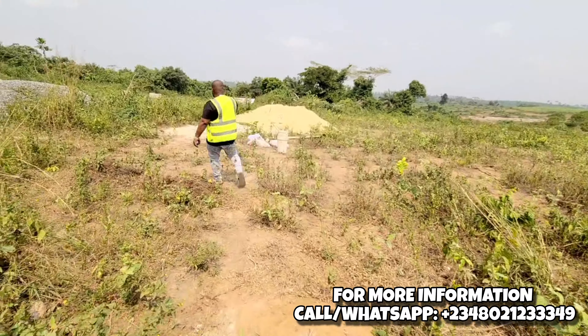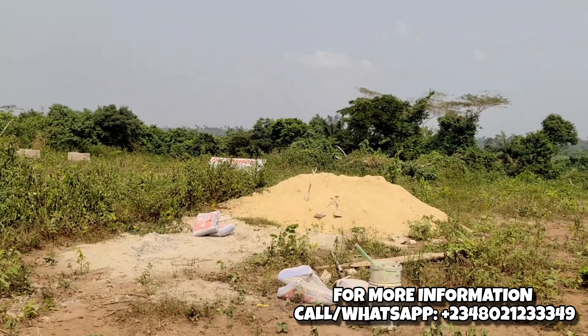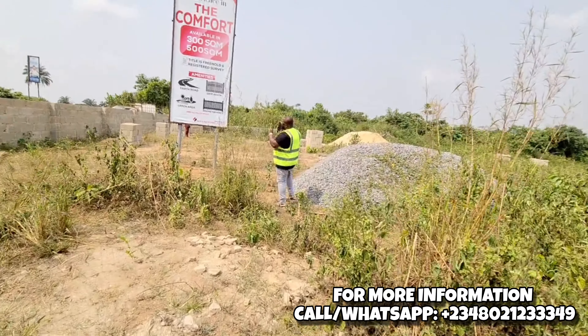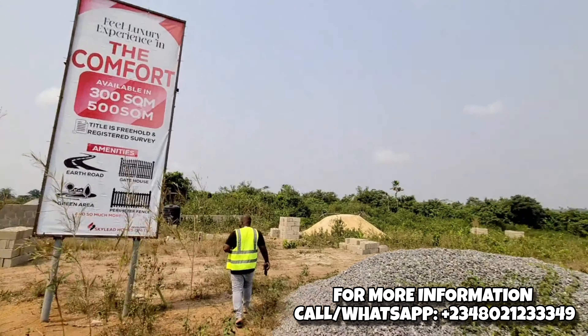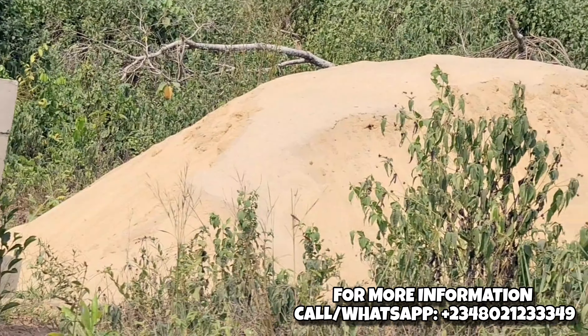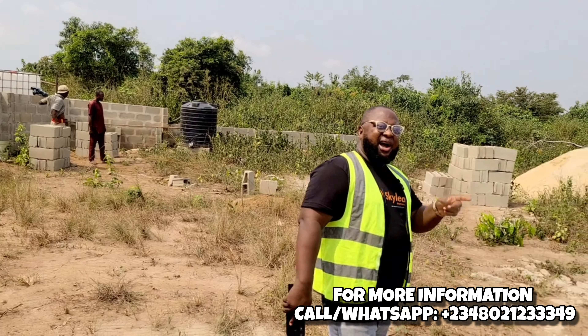We have got some more granite and you can see we are getting water so that we can finish all the developmental work at the gatehouse. The development is all good, and as soon as this is done there is going to be a price review. More workers are still coming so that we can tidy up the perimeter fencing and the gatehouse, do the clearing, and very soon we will be having another batch of allocations here at the Comfort Estate.